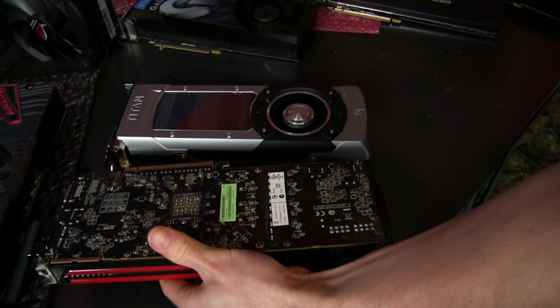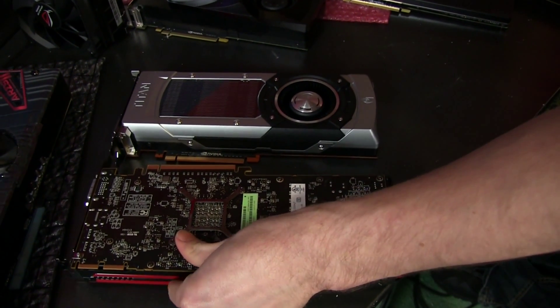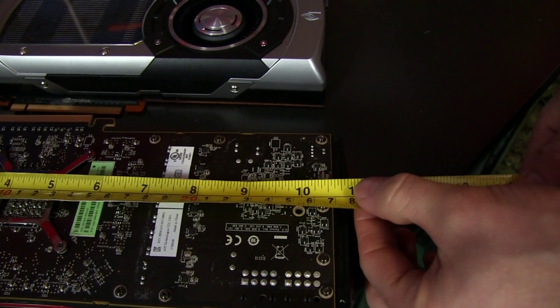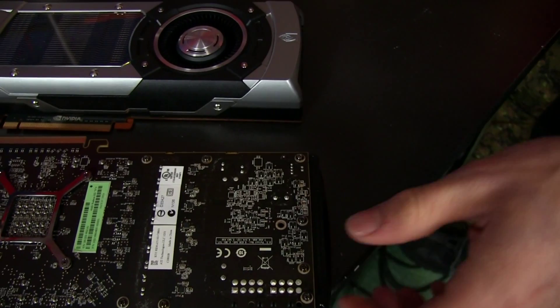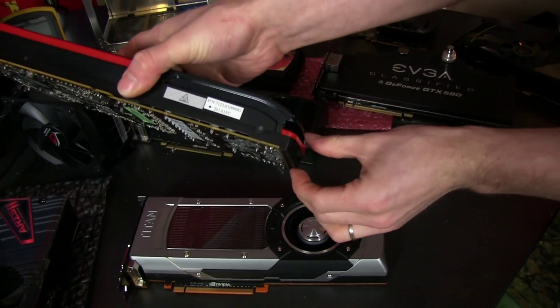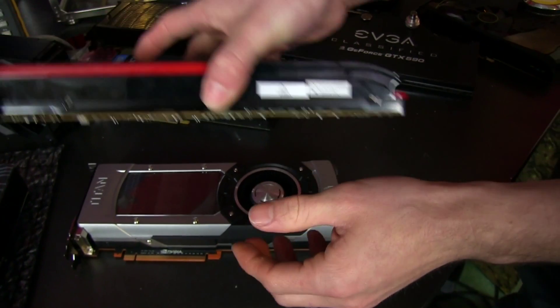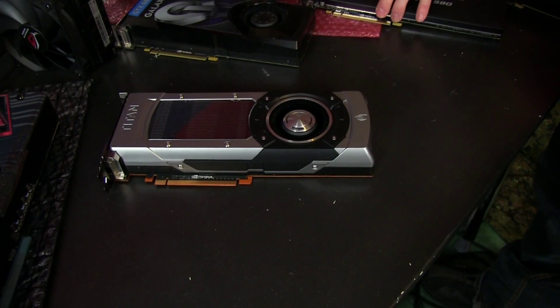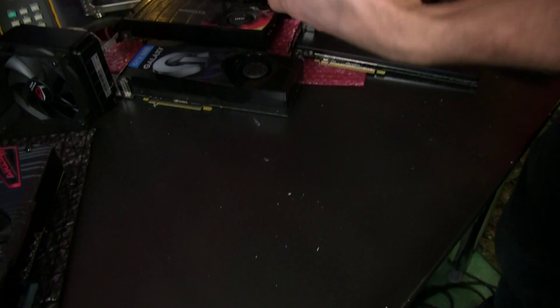Interestingly, AMD's PCB on the 7970 is not actually 11 inches — it's only about 10.5 inches, the same as the Titan. AMD chose to add an extra bit of plastic on the other end, which was a very odd decision, making it appear longer than it needs to be.